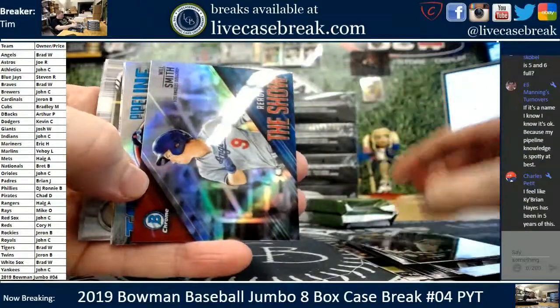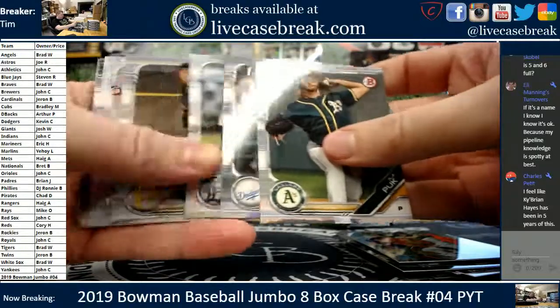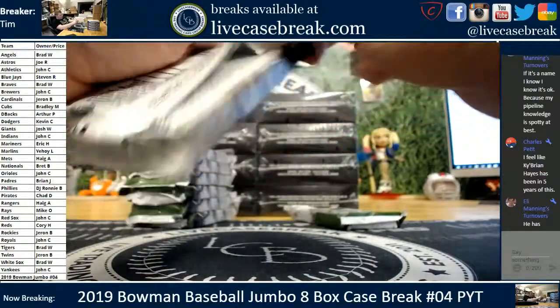Top 100, Luis Smith, road to the show. Pipeline for the Red Sox. Can you get some autographs in here or not? First stack, down to the fifth pack. No ink yet.